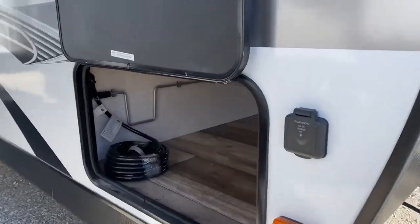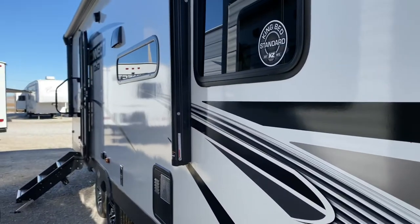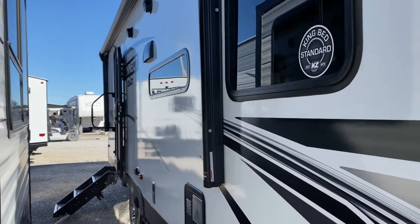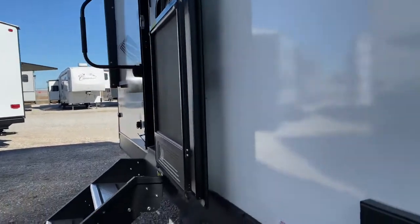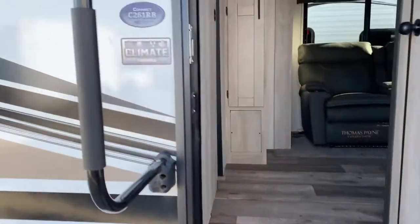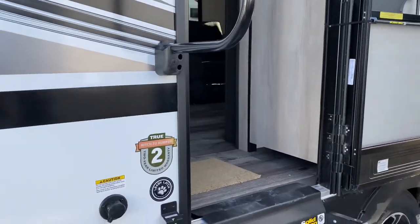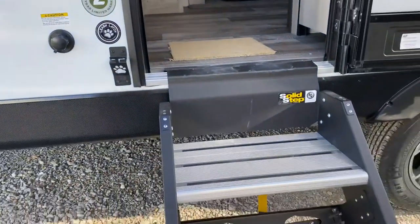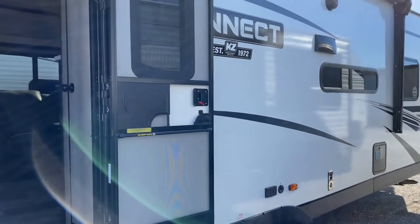This has a Furion solar option — that's a connection there. Two-year warranty on this. It has a polar white fiberglass exterior with aluminum framing. That awning overhead there is 19-foot with LED lights built in. Double-axle aluminum alloy wheels on this. This has the climate package, and a true two-year bumper-to-bumper warranty. Has solid steps from Lippert component — those have been popular this year.